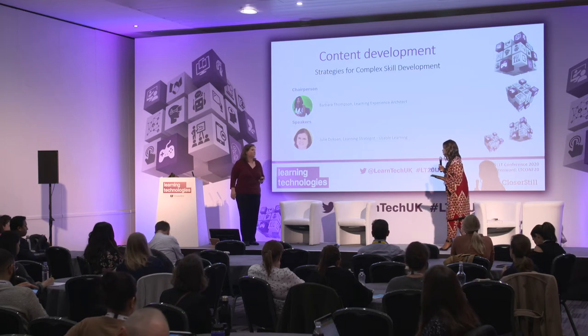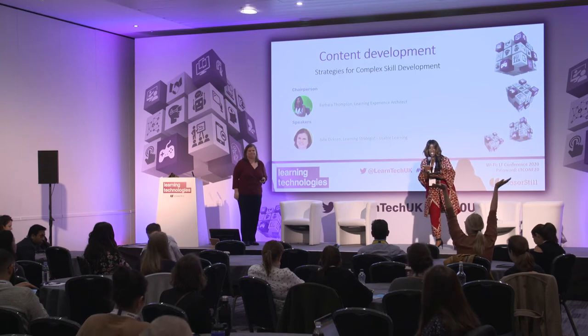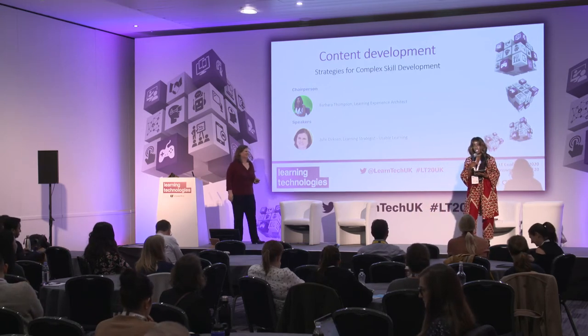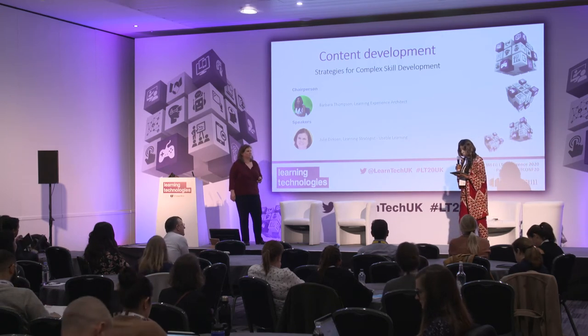Jetlag probably hasn't crept in yet, but she's flown all the way from Minneapolis to come and share with us. And not only is Julie a learning strategist, but she also teaches as well — a really nice 360 in terms of what she'll bring.